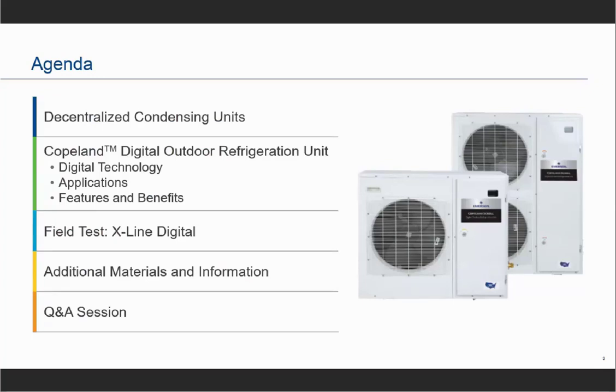Today we're going to start by reviewing decentralized condensing units — what that architecture consists of, what its benefits are, and some potential limitations of traditional units. Then we'll review what our Copeland Digital Outdoor Refrigeration Unit is, what digital technology is, what applications it fits into, and the features and benefits of the digital X-Line. We'll round out the presentation with field test results, additional materials, and a Q&A session at the end.